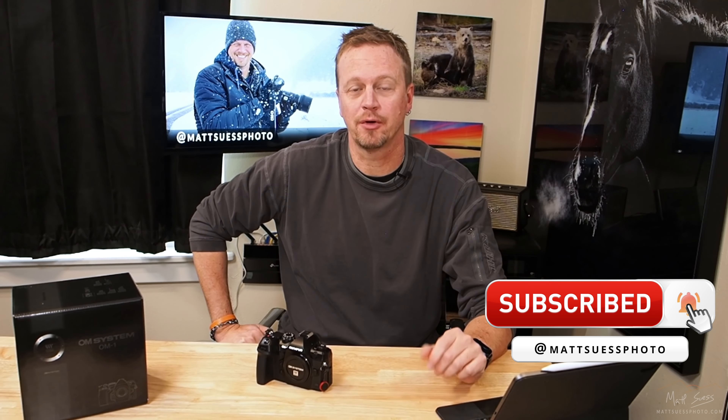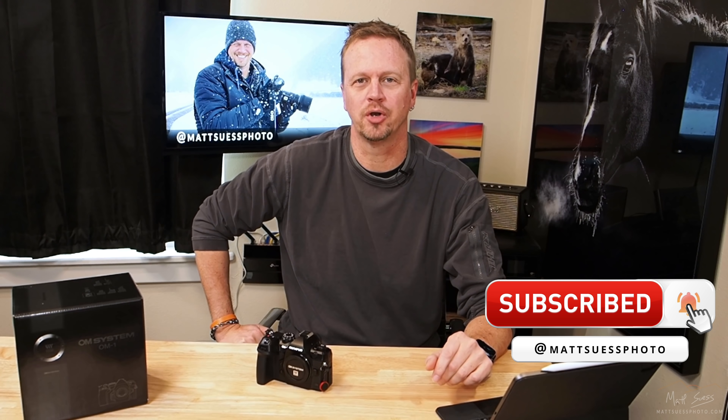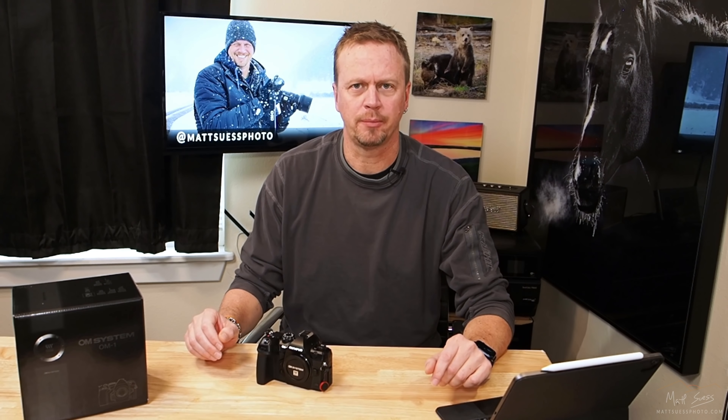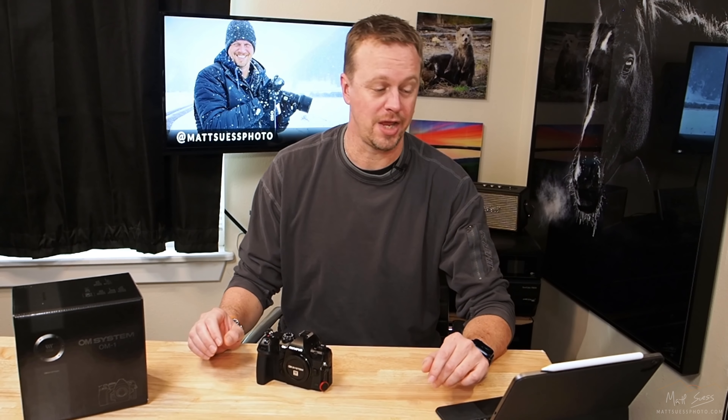I've only had this camera for literally just a couple of days. I do get to keep it for a couple of weeks to test it out and really put it through its paces. In this video I'm going to do a quick rundown on key specs, tell you my favorite features, give an overview, compare it to the EM-1 Mark III, and show you a couple of sample photos.